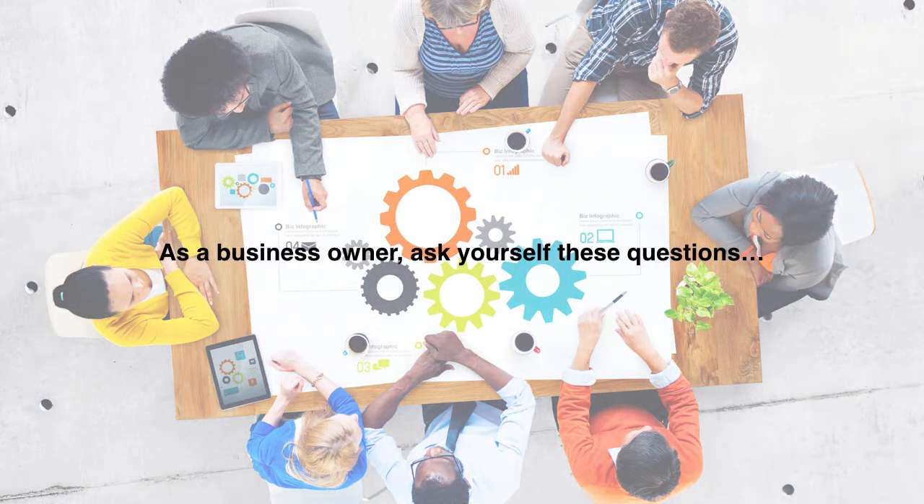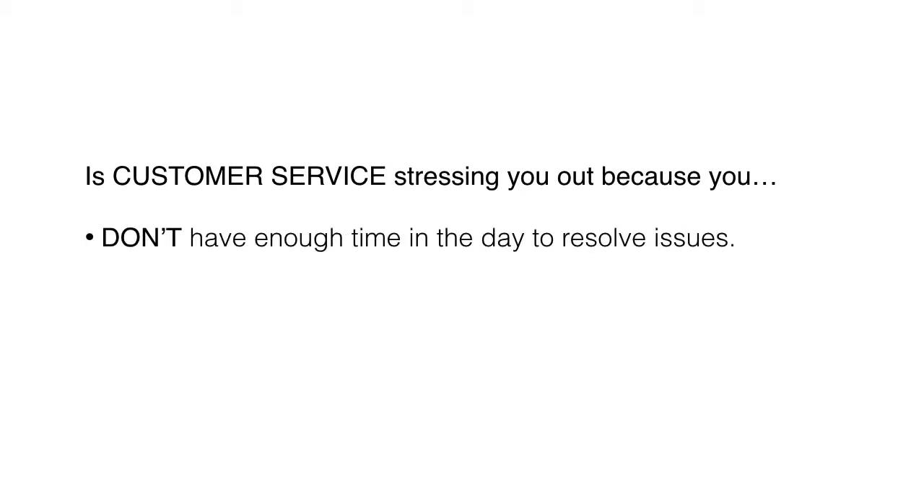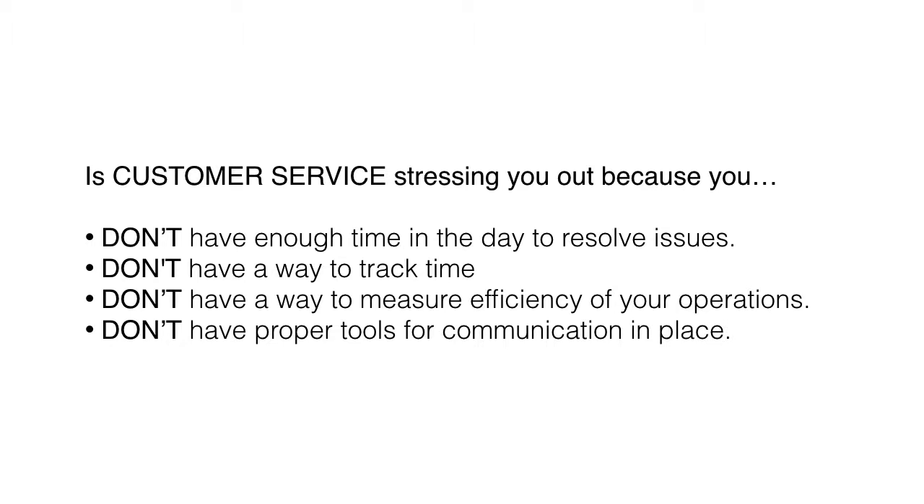As a business owner, ask yourself these questions. Is customer service stressing you out because you don't have enough time in the day to resolve issues? Don't have a way to track time? Don't have a way to measure efficiency of your operations? Or don't have proper tools for communication in place?